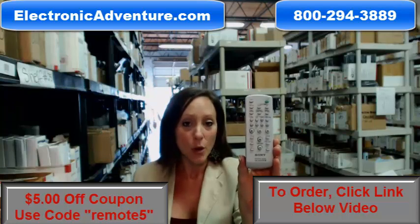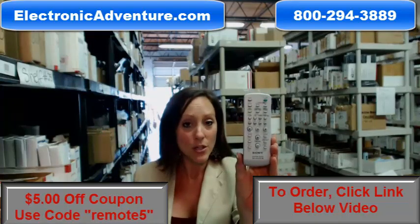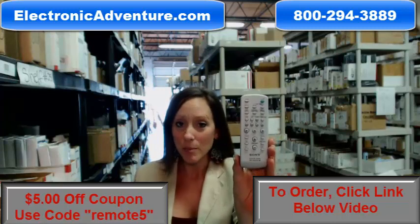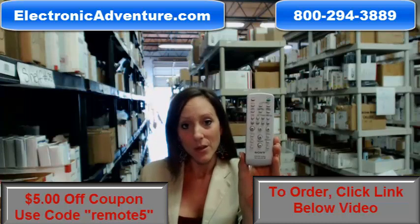We've been in business for over 20 years, and we want to make sure you're confident shopping with us every time. So that's why we're committed to shipping your product out within 24 or 48 hours of receiving your order.